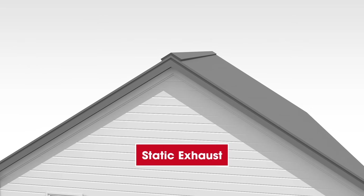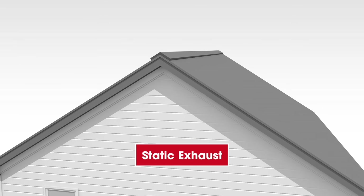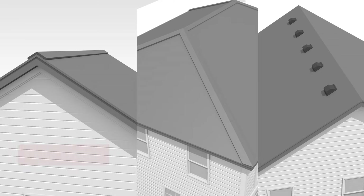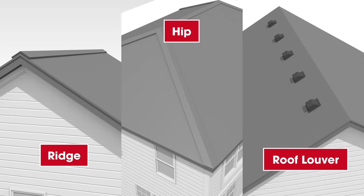Static exhaust vents use the natural flow of air as hot air rises. There is no electricity required to power the vent. There are three types of static exhaust vents: ridge, hip, and roof louvers.